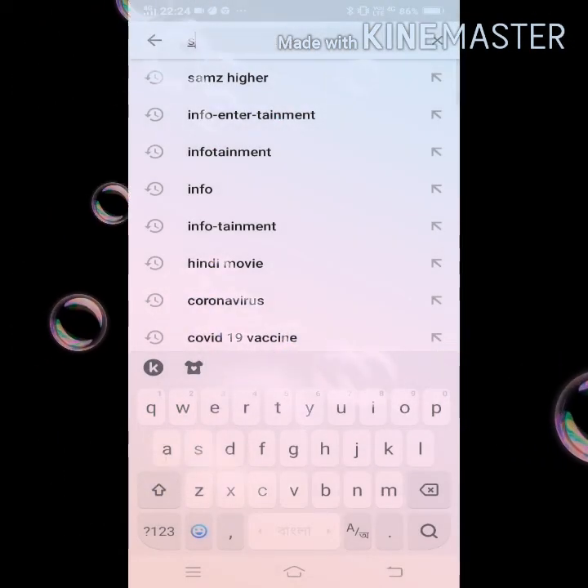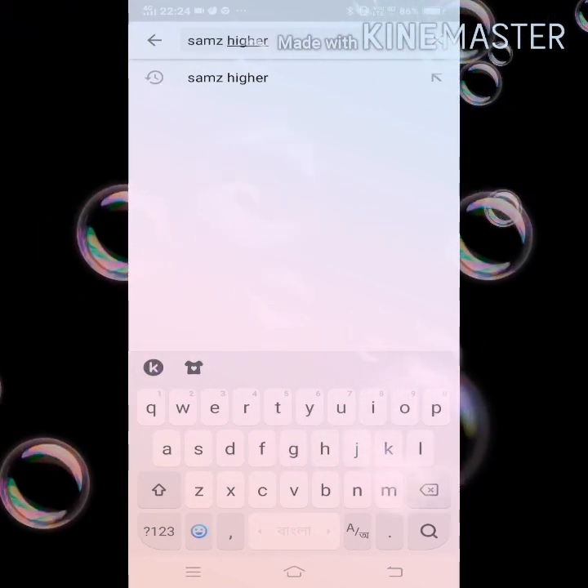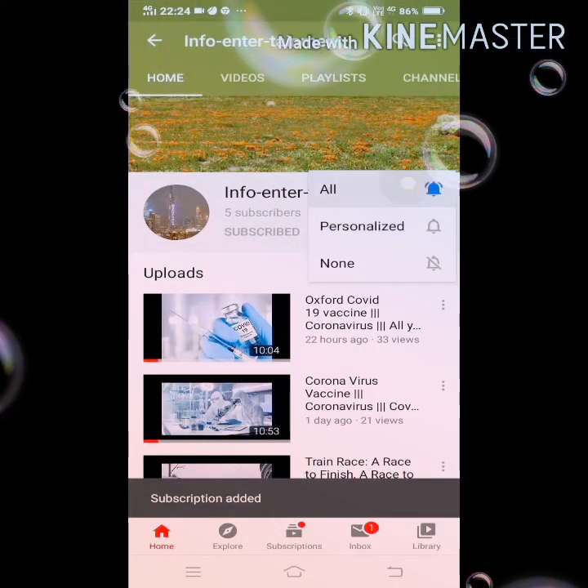I would like to request you to please like and share this video and please subscribe to my channel by following these steps, and click the notification bell to never miss an update. Please watch till the end.